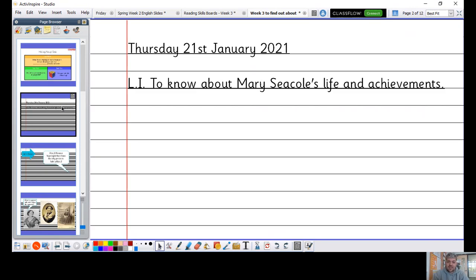For today we are going to be learning about Mary Seacole's life and achievements. As you know, we're looking at both Mary Seacole and Florence Nightingale this term. Last week we did Florence Nightingale, so this week we're going to be looking at Mary Seacole. Now, there isn't necessarily a separate task at the end of today's history lesson — the task is drip-threaded throughout the session.